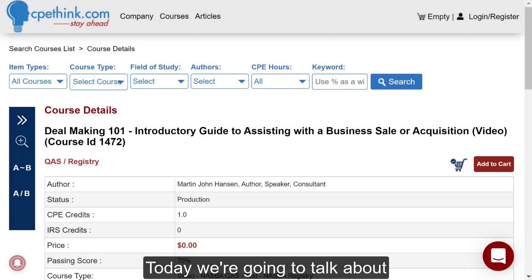Today, we're going to talk about Dealmaking 101, an introductory guide to assisting with a business sale or acquisition. This is a video course authored by Martin John Hansen, who is an author, speaker, and consultant. He has been in the M&A space for 30 years — guy's done a ton of deals, really knowledgeable, knows the stuff.